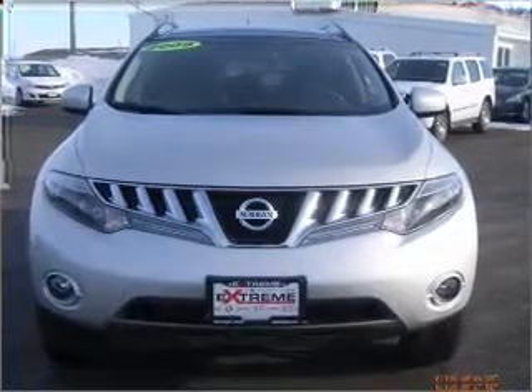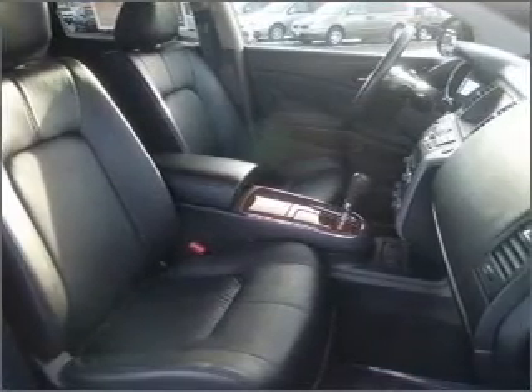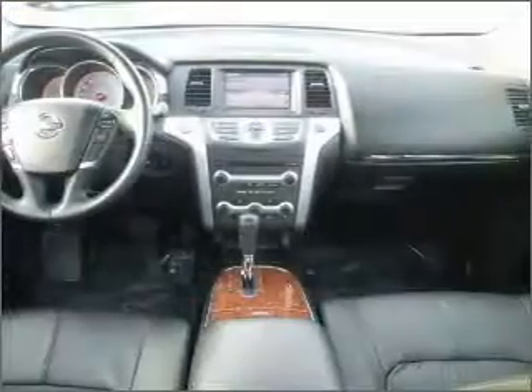Stand out from the crowd with premium wheels. Treat yourself to a premium sound system. Anti-lock brakes help you bring your vehicle to a safe stop. Heated seats offer comfort in cold weather. Enjoy the comfort of dual temperature controls.